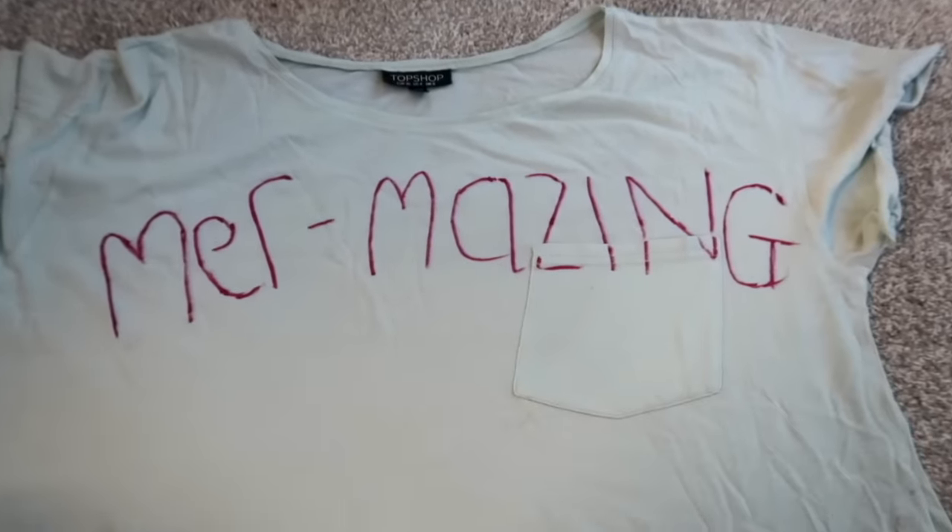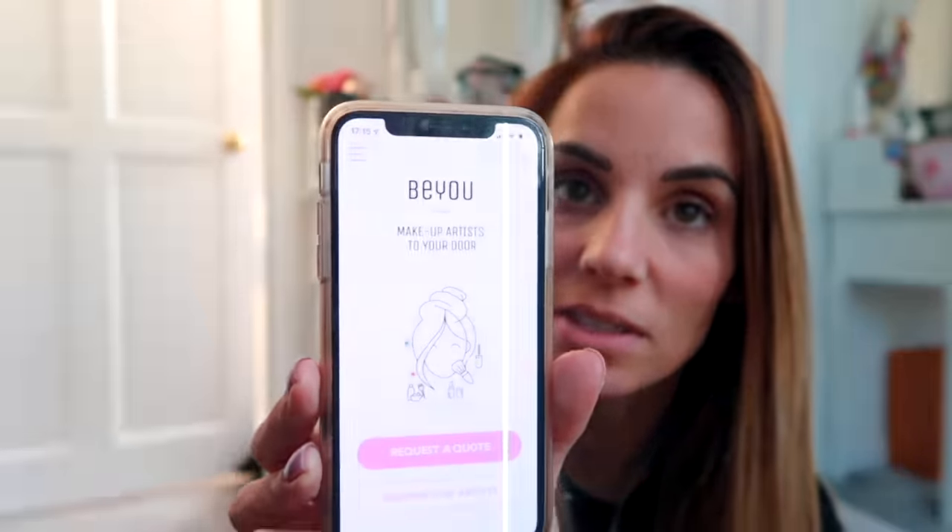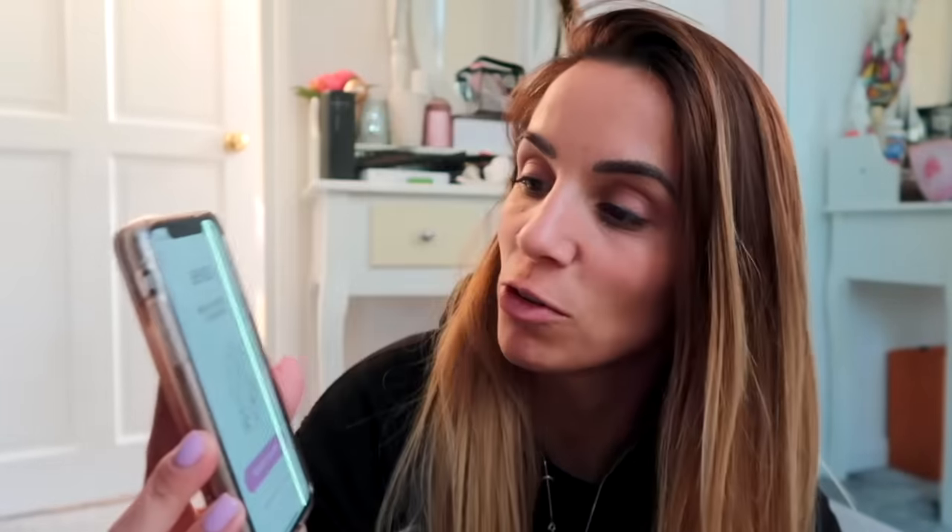As a surprise for Joel and the girls, Sarah has booked a makeup artist through an app called 'Be You.' You download the app, request a quote, specify your area and time, and makeup artists who are free will respond with their quotes. The artist coming tonight is called Danielle W. Sarah has let Danielle decide what to do since she's not very creative — she's hoping the makeup will help her win.